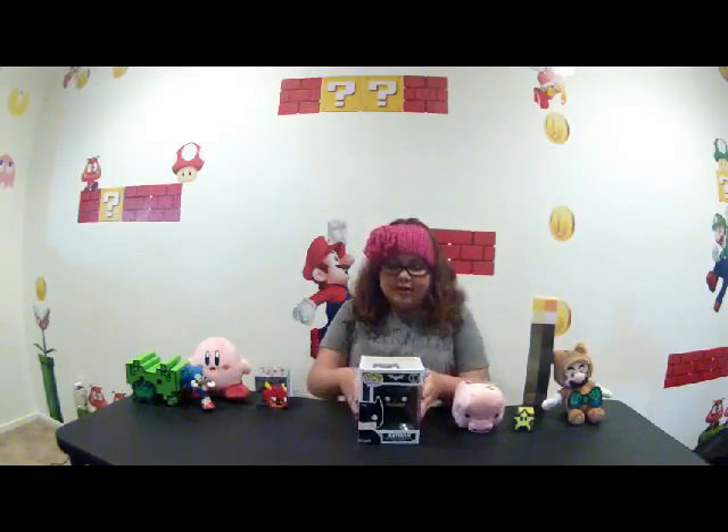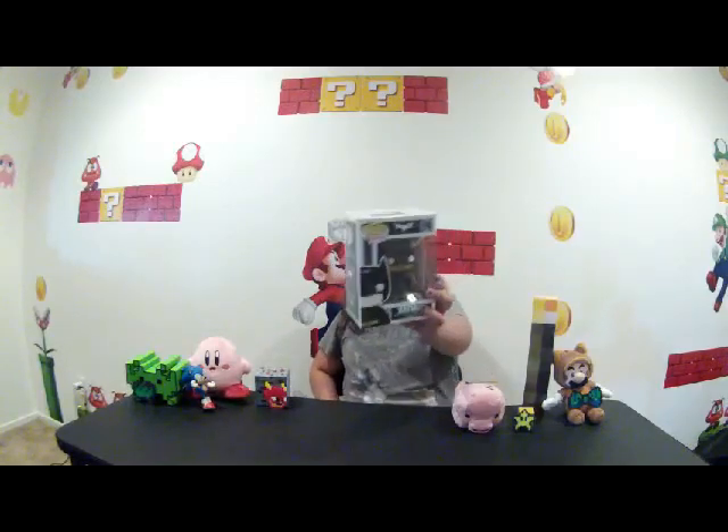So first we're going to start off with pop vinyls that have to do with Batman and Batman himself. You can't have a Batman collection without Batman, because it just doesn't make sense. So here is our regular Batman pop hero vinyl, number 19, unpackaged. We keep them all closed to look awesome. Here's Batman.